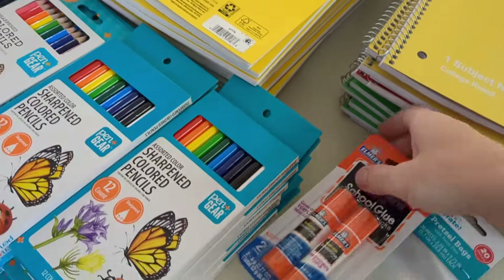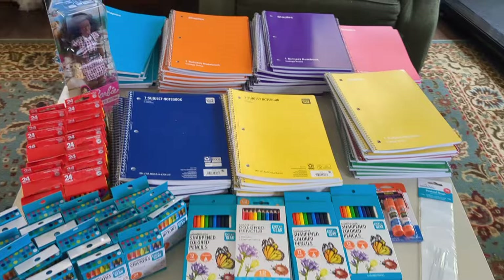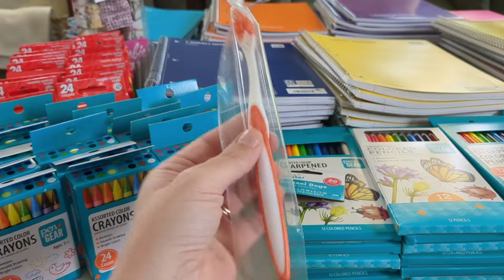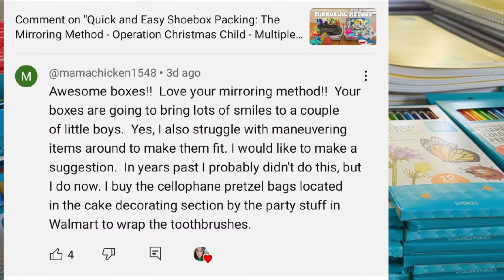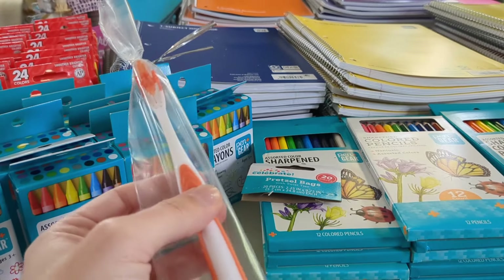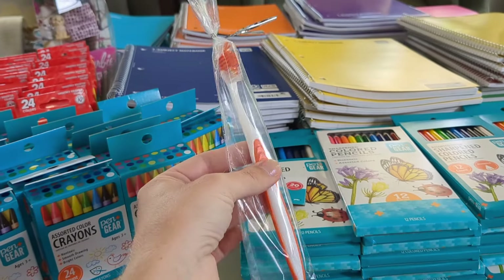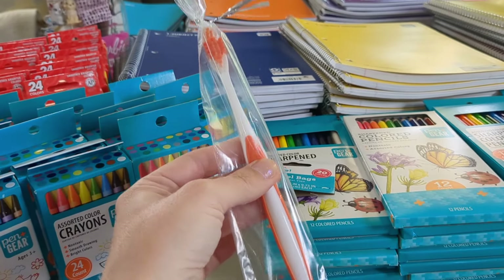There are several deals right now — be on the lookout at Walmart and Staples. It seems like they're starting earlier this year, but it's a great time to stock up. I tried out the toothbrush in the pretzel bag — here it is, and it is a very nice little presentation. Thank you to Mama Chicken who suggested this. Feel free to leave comments with any tips or advice. This is a super easy way to make the toothbrush a little more presentable and sanitary.